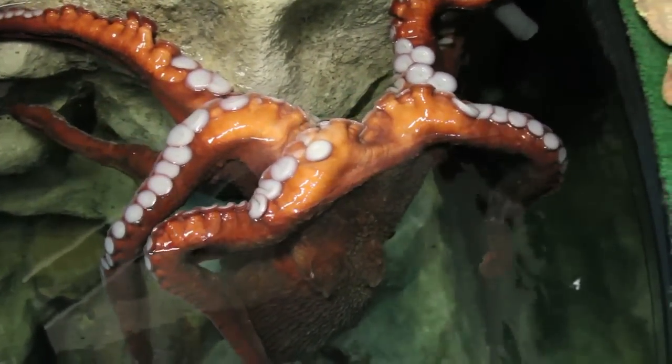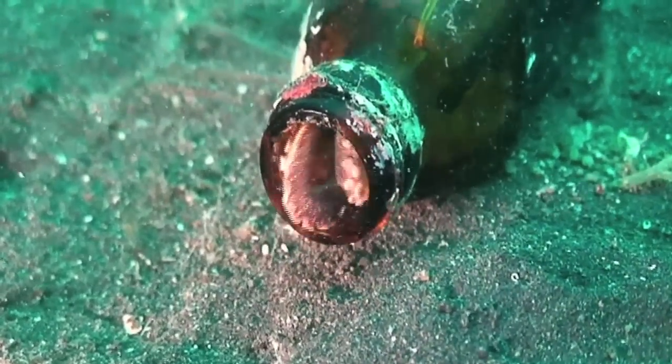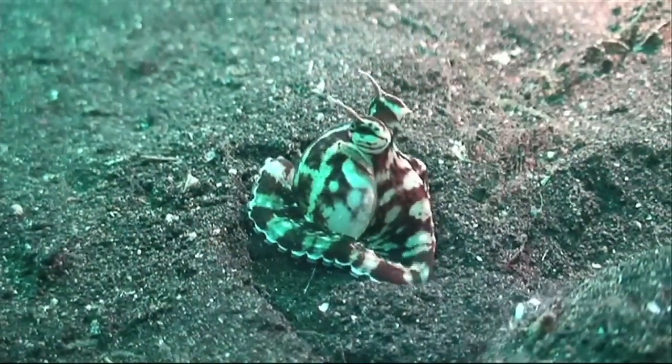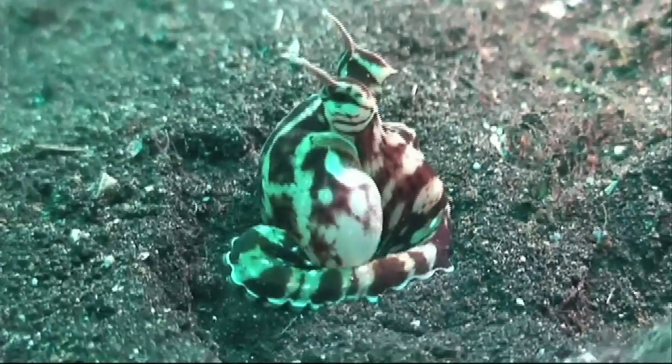Many octopuses can change color and contort their bodies into various shapes and sizes. The mimic octopus goes a tentacle beyond its relatives — it can actually mimic other animals.